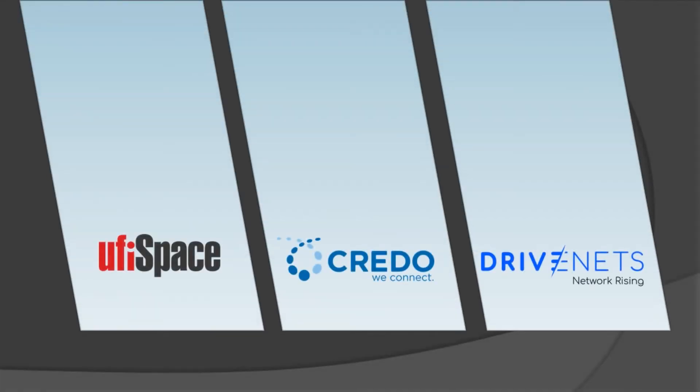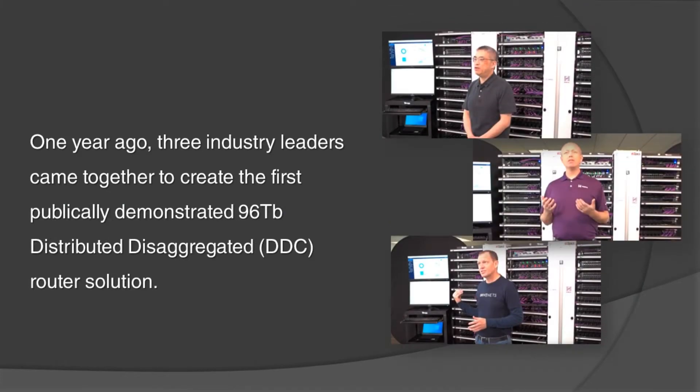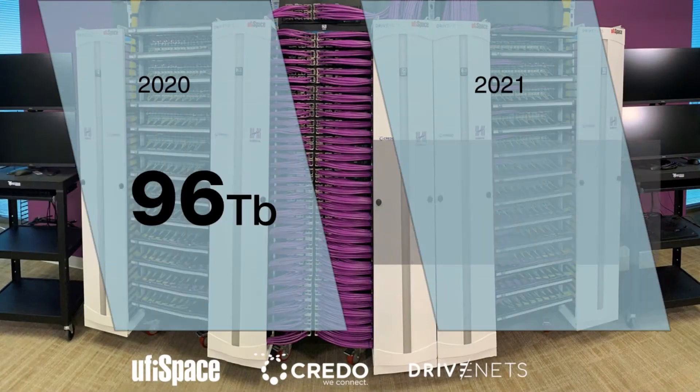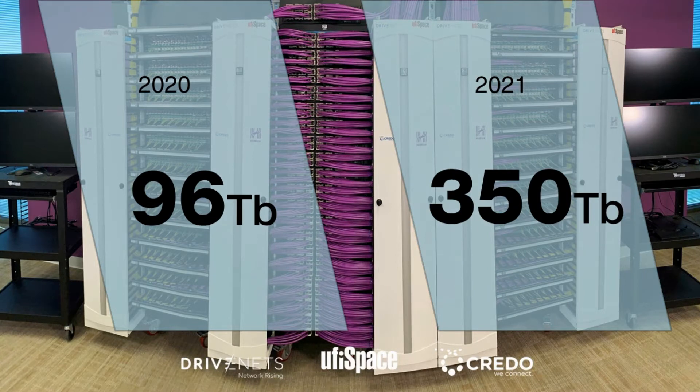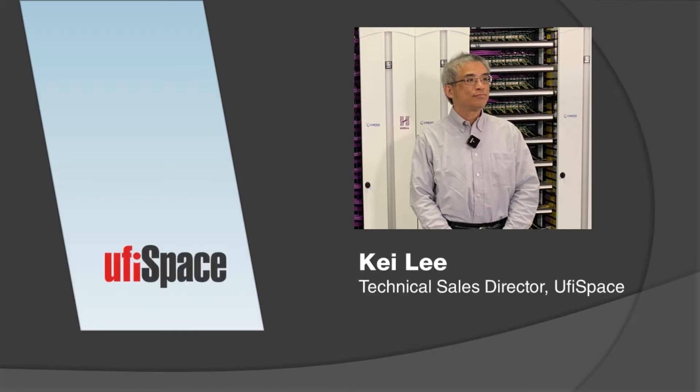This video by OofiSpace, Credo, and DriveNets introduces advances made in distributed, disaggregated router implementations during the past year. One year ago, OofiSpace, Credo, and DriveNets came together to create the first publicly demonstrated 96-terabit DDC router solution. This year, the trio will be talking about the advances to move the 96-terabit system to a 350-terabit capacity based on Broadcom's Jericho 2C+. First up, we'll hear from Kai Lee, Technical Sales Director at OofiSpace.